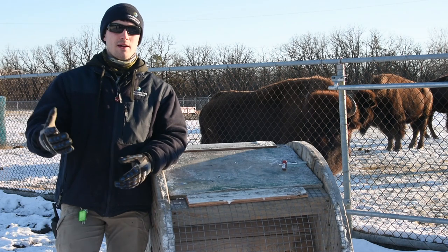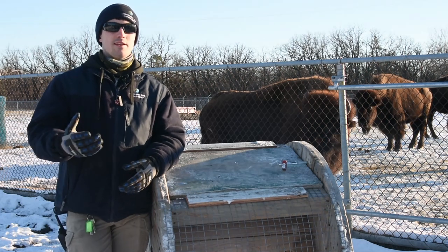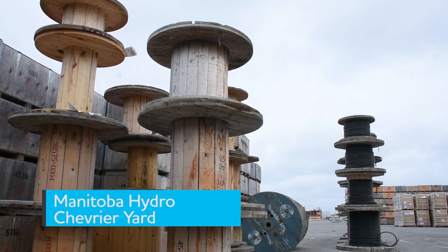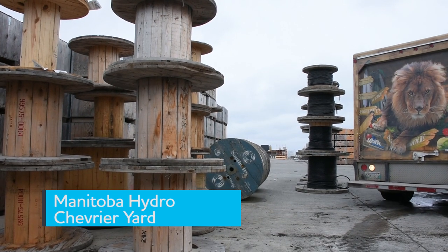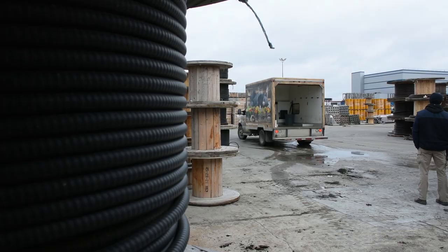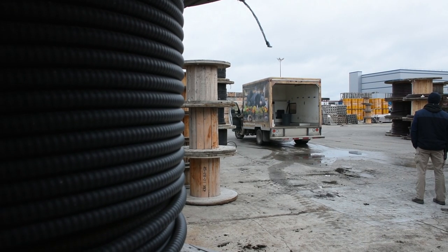We've used spools in the past for enrichment items but they are hard to come across. We generally try to pillage them off of construction crews and other projects throughout the zoo, but we've always wanted more — especially the big ones for larger wire, which are really hard to come across.